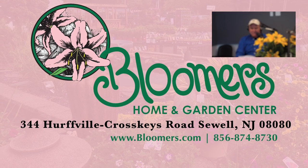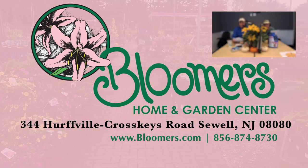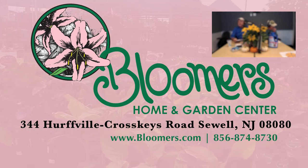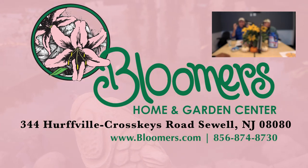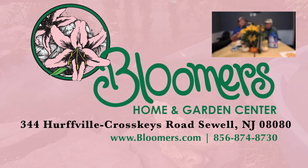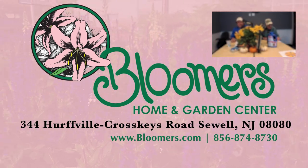Bloomers in the Garden is brought to you each week by Bloomers Home and Garden Center, an award-winning garden center just 20 minutes from Philadelphia. Bloomers has been providing expert advice turning brown thumbs green for over 30 years. We want you to ask us every question, even if you think it's silly. We share information in a friendly, non-judgmental way meant to teach and spread the joy of gardening. Visit Bloomers Home and Garden Center in Washington Township, Gloucester County at bloomers.com.